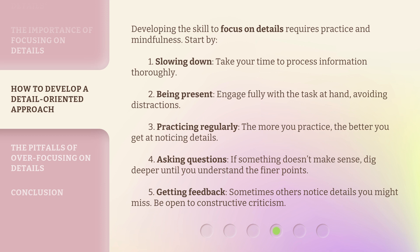4. Asking questions — if something doesn't make sense, dig deeper until you understand the finer points. 5. Getting feedback — sometimes others notice details you might miss. Be open to constructive criticism.